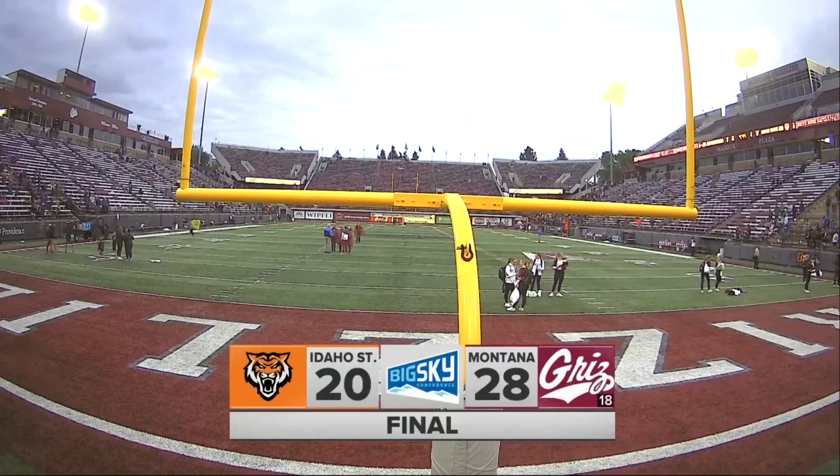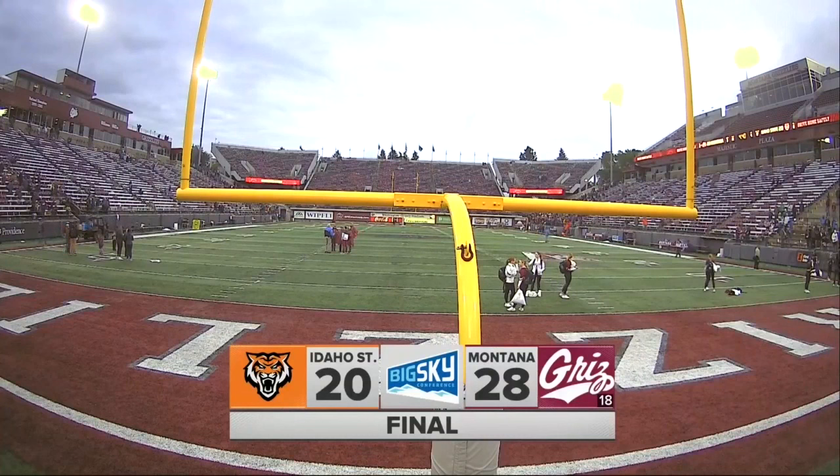Welcome back from Washington Grizzlies Stadium. This one's in the books. Wasn't pretty at times — we saw the Grizzlies open it up. 28-20, your final.